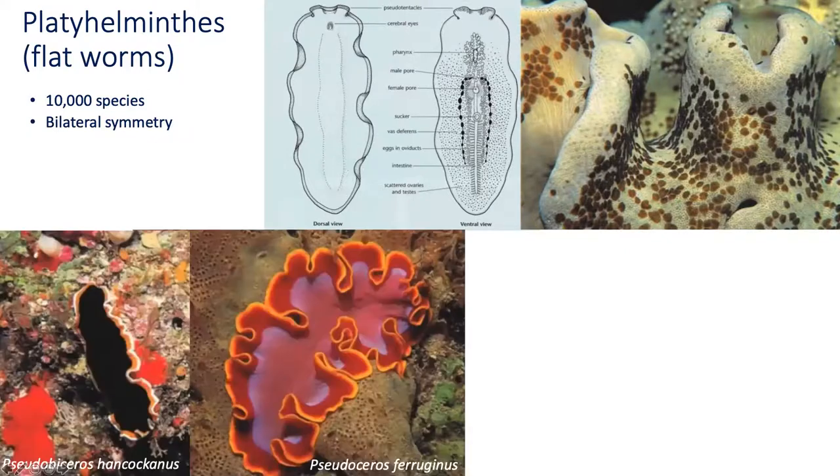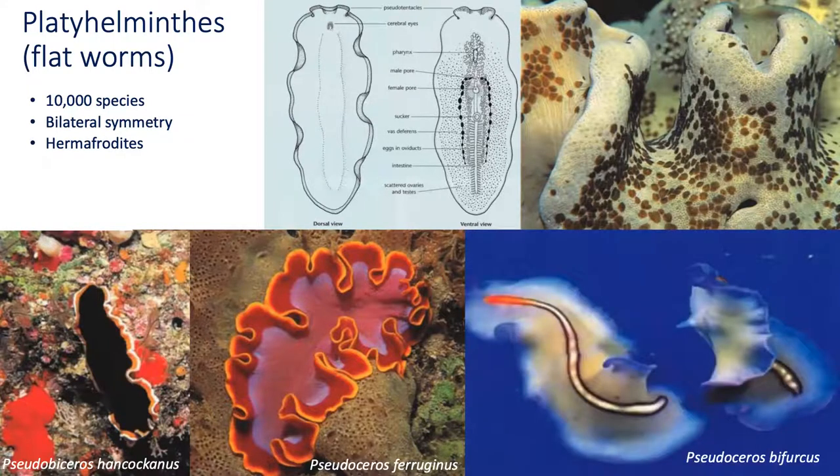Flatworms can be brilliantly colored and have exquisite patterns. These worms are among the simplest of worms but have a complex reproductive system, as they are hermaphrodites sharing both sexes within one body. The male reproductive system appears to give them an advantage in survival as they fight to impregnate one another while avoiding becoming impregnated themselves. This fight has been described as penis fencing.